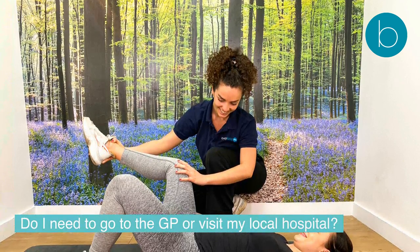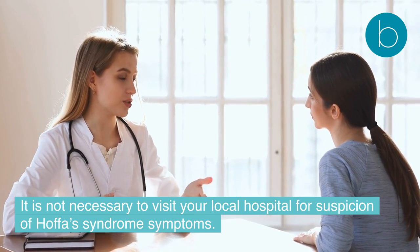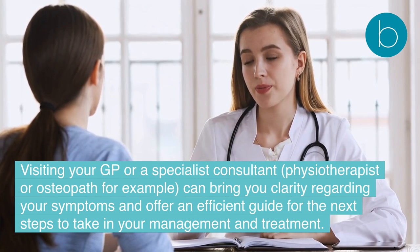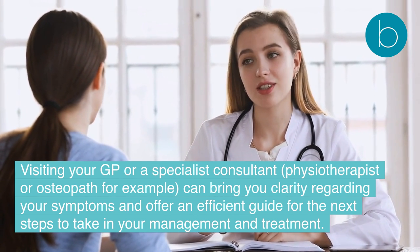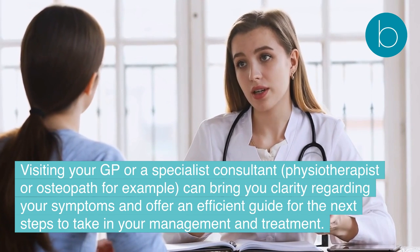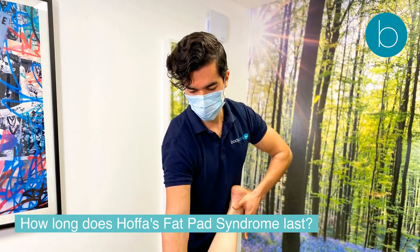Do I need to go to the GP or visit my local hospital? It is not necessary to visit your local hospital for suspicion of Hoffa's syndrome. Visiting your GP, or a specialist such as a consultant physiotherapist or osteopath, can bring you clarity regarding your symptoms and offer an efficient guide for the next steps in your management and treatment.